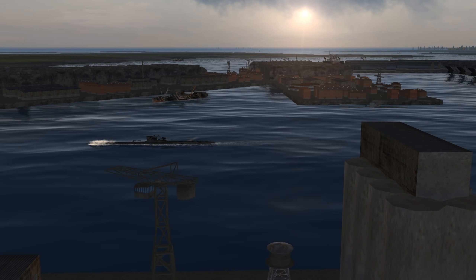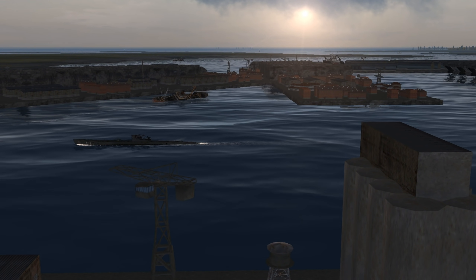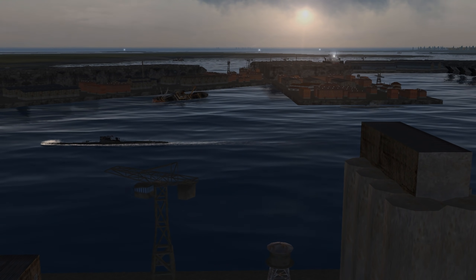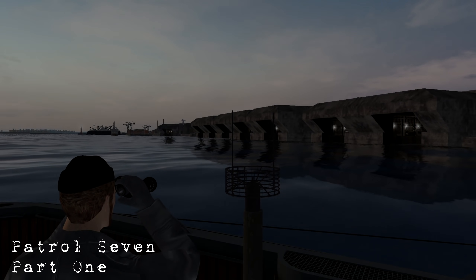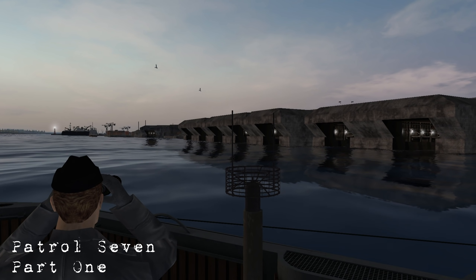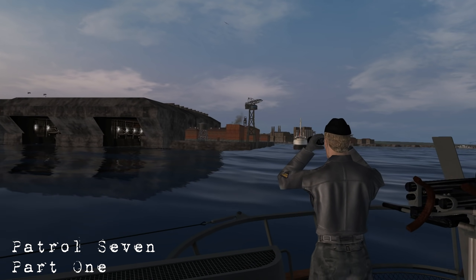This will most certainly increase our underwater hunting capabilities, even though the futility of the tonnage war is being made painfully clear. Welcome to patrol number seven. This is our first episode of that patrol, and as you can see, we are currently departing Lorient.